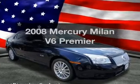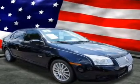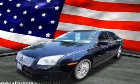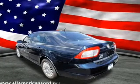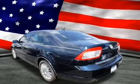Presenting the 2008 Mercury Milan — travel the roads in style and comfort in this great vehicle. With a solid 6 cylinder engine, the powertrain includes front wheel drive, driven by a 6 speed automatic transmission.